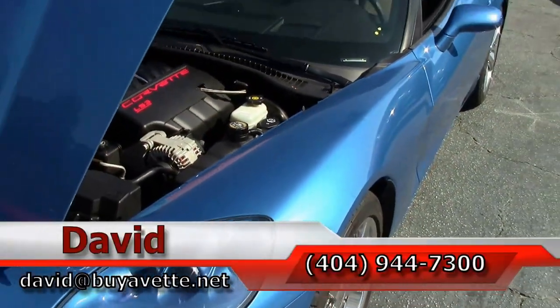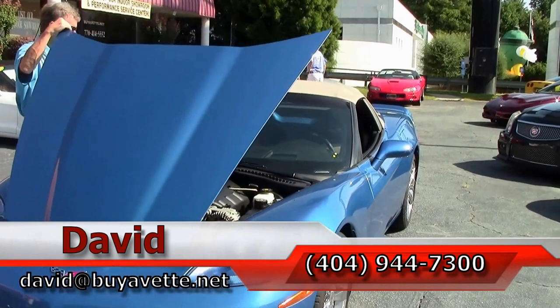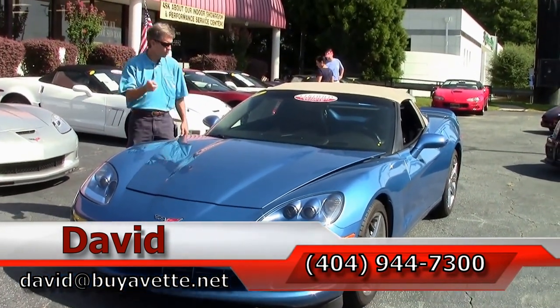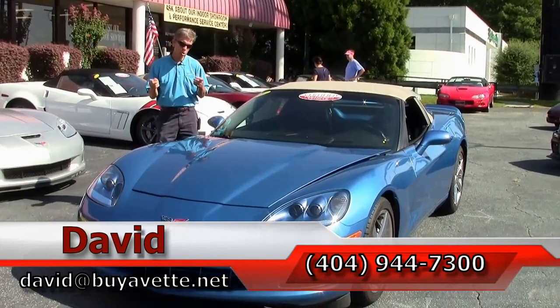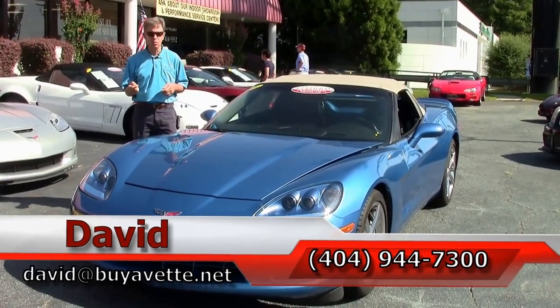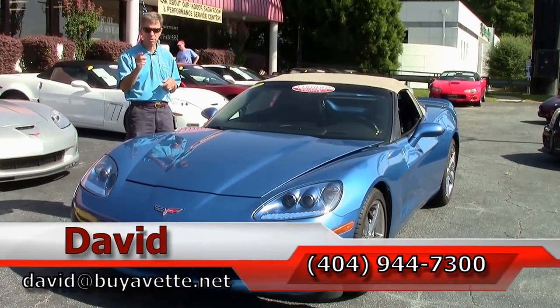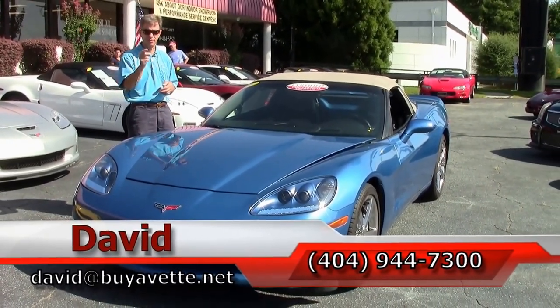Just one example of the many cars we have in stock. If you're looking for something specific, we offer a locator service. We are Buy A Vet in Atlanta — we've been in business 25 years. And remember, if you're looking for a Corvette, always ask for David.